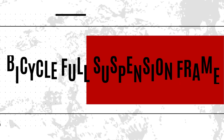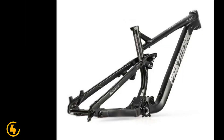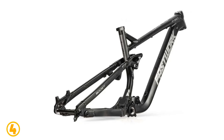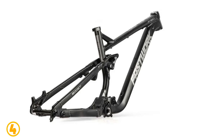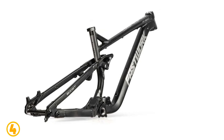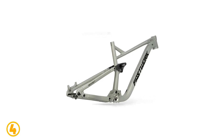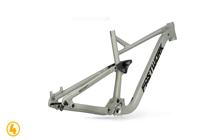Number 4 is the Bicycle Full Suspension Frame. Specifications: Model number – 4MF. Surface processing mode – Matte. Use – Mountain Bikes. Foldable – No. Material – Aluminum Alloy. Origin – Mainland China. OLD – 148 millimeters boost. Weight – 3.8 kilograms.